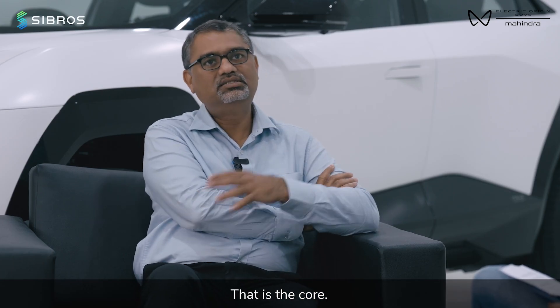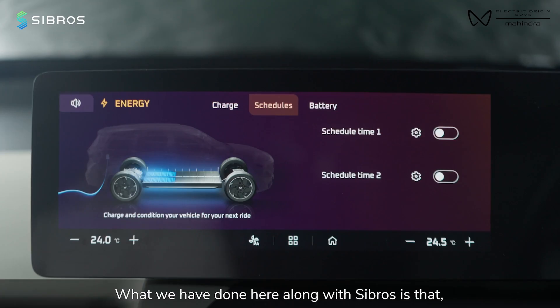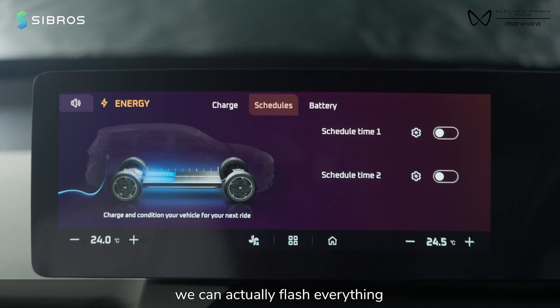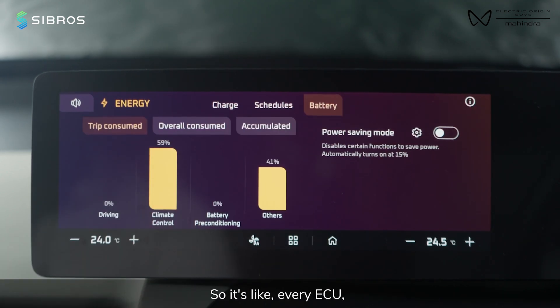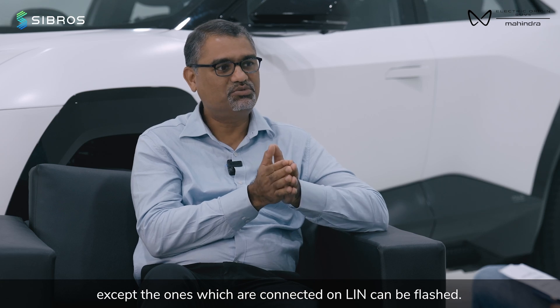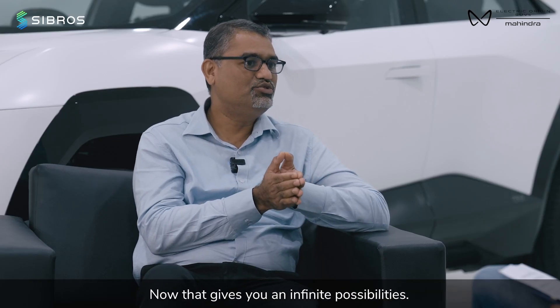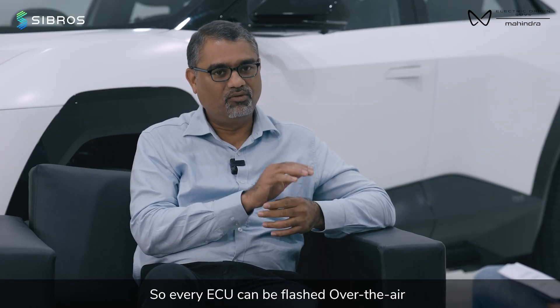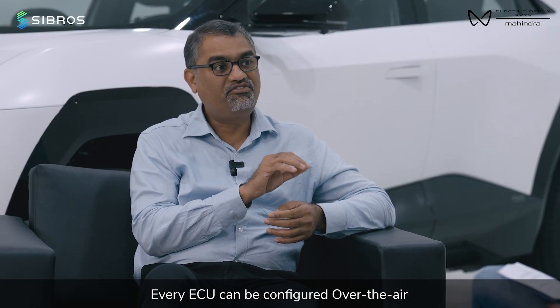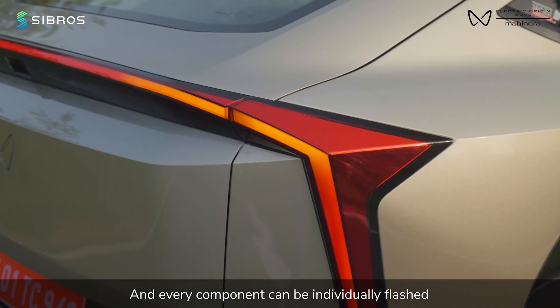OTA is the core. What we have done here along with CyberOS is that we can actually flash every day, including an ABS ECU — so it's like every ECU, except the ones which are connected on LIN, can be flashed. Now that gives you infinite possibilities. So every ECU can be flashed over the air, and every ECU can be configured over the air.